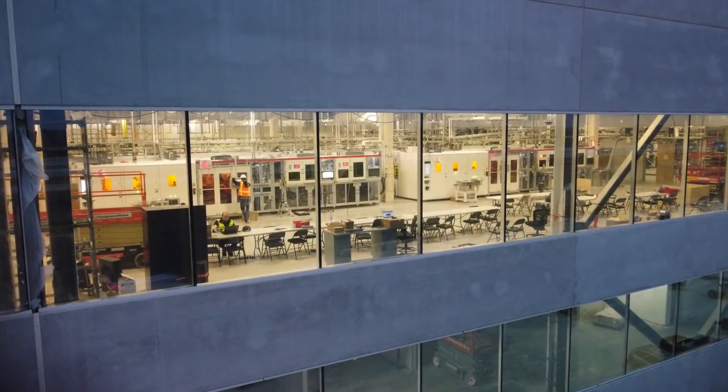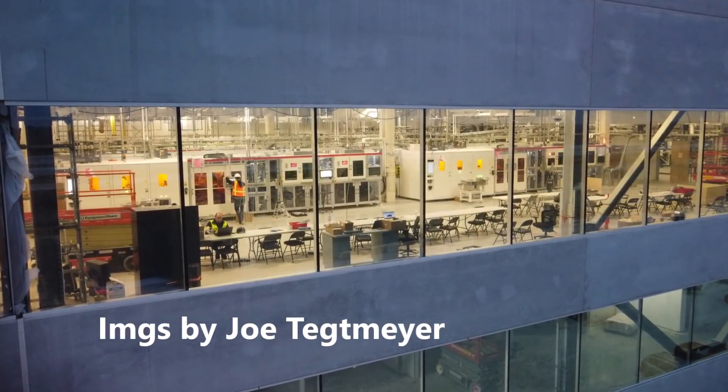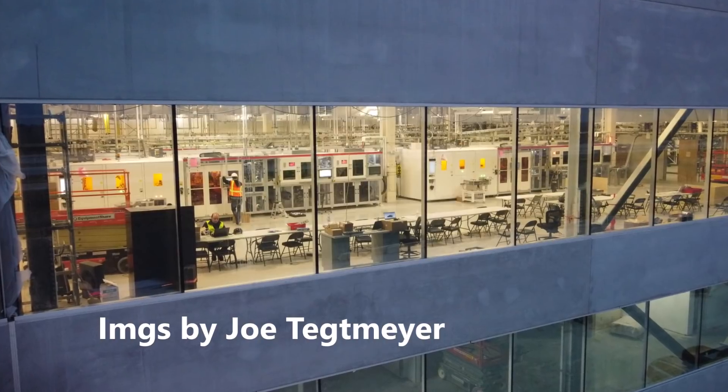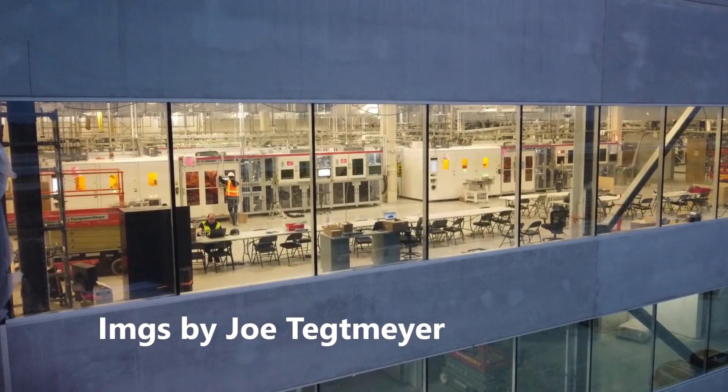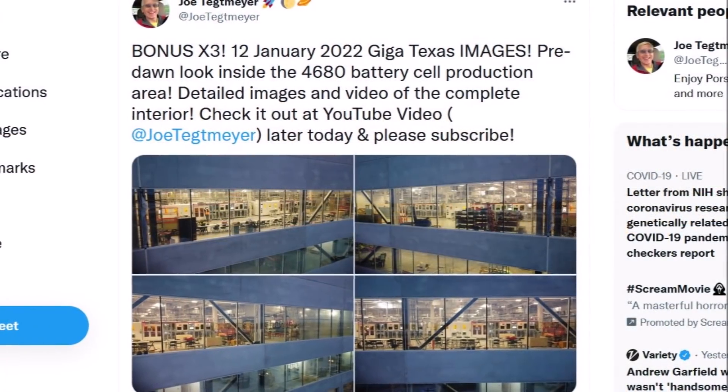In this report I'm going to give you exclusive and reliable information about Tesla Giga Texas 4680 battery production target time frame. Welcome back, this is Armin Harayan from TorqueNews.com.